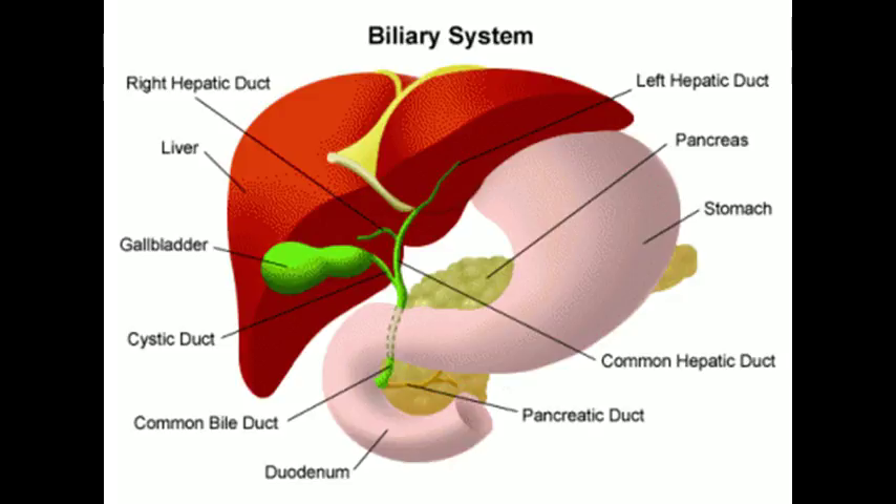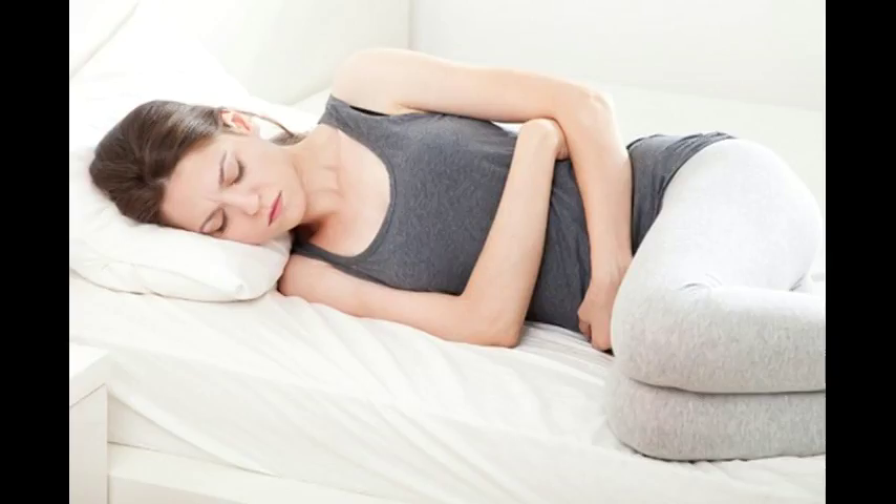On the actual day of the gallbladder cleanse: drink 32 ounces of apple juice in the morning. Have a small and light breakfast, such as cooked oatmeal, fruits with kefir or yogurt, or steamed veggies with unrefined salt. Avoid animal protein, dairy products and fat.